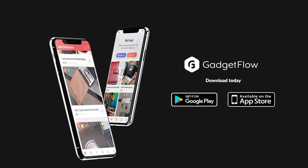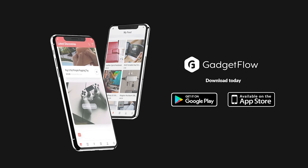The app is totally free to download, so head over to Google Play or the App Store and start browsing new gadgets today.